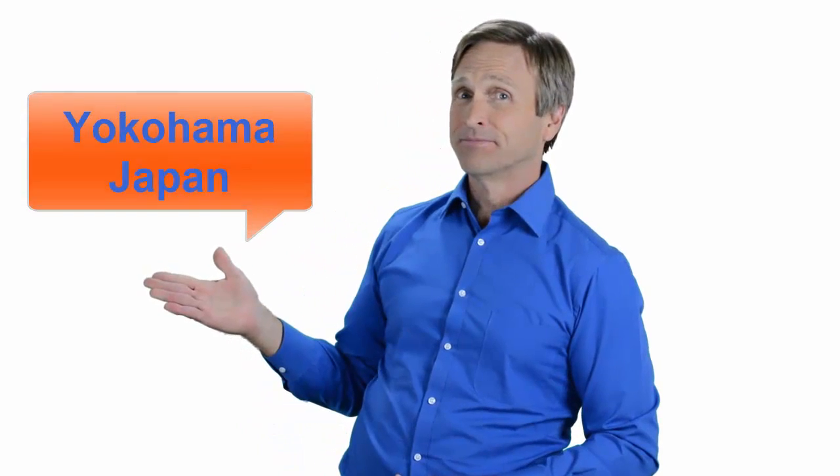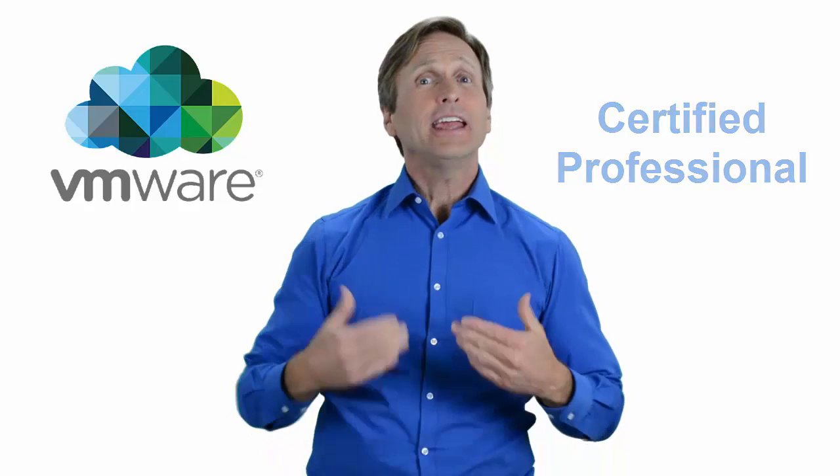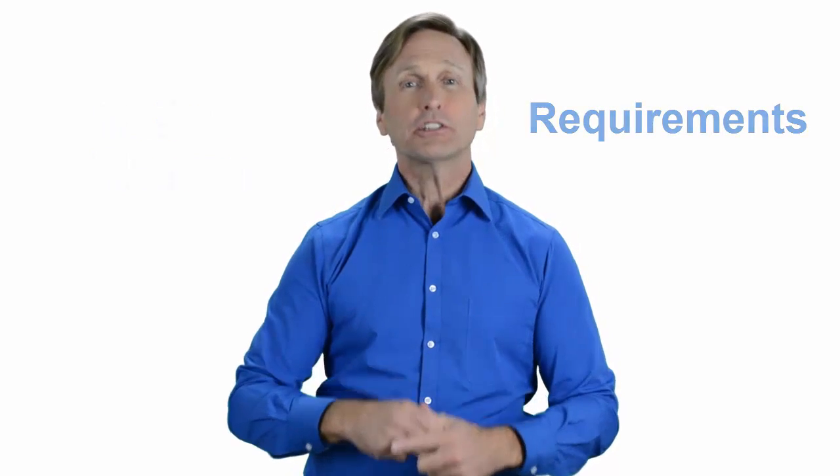Hello everyone and thank you for watching this video. For those of you located in Yokohama, Japan and looking to become a VMware certified professional, in this video we'll provide you with an overview of what our online classes look like and what the requirements are to become a certified professional. Stay with me and you should be able to clearly understand exactly what you get when you register for one of our online classes. Now let's get started.